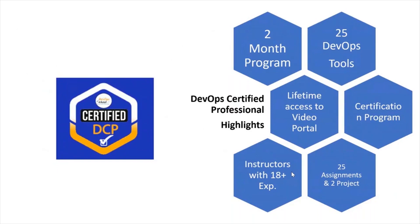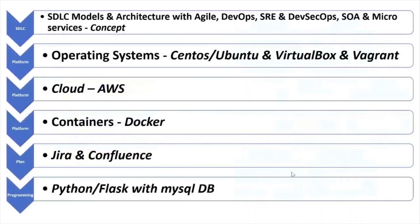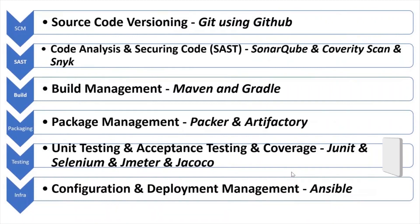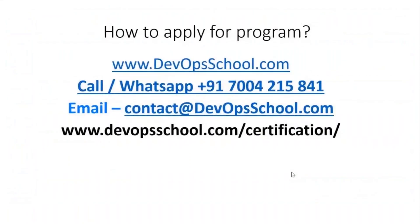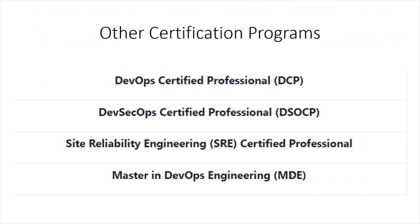You will have 25 assignments and two projects. It's a completely weekend program — classes on Saturday and Sunday. As part of this course you will learn Linux, AWS, Docker, Jira, Confluence, Python, Git with GitHub, SonarQube, Maven, Gradle, Packer, Artifactory, Selenium, JMeter, Ansible, Kubernetes, Helm, Terraform, Jenkins, DataDog, Splunk, and New Relic. Apart from this, we are offering other certifications in DevSecOps, SRE, and a Master in DevOps Engineering program.